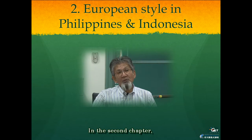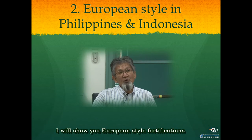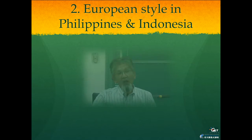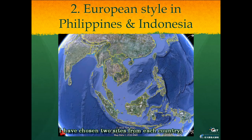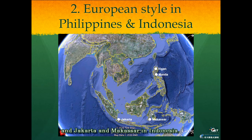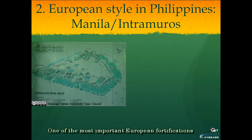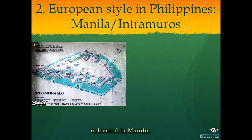In the second chapter, I will show you European-style fortifications in the Philippines and Indonesia. I have chosen two sites from each country: Vigan and Manila in the Philippines, and Jakarta and Makassar in Indonesia. One of the most important European fortifications is located in Manila, which is called Intramuros.